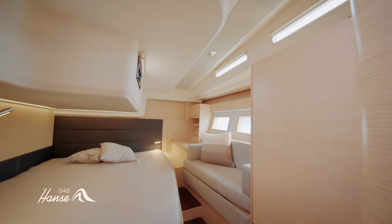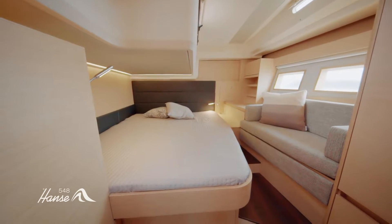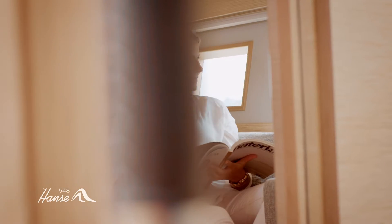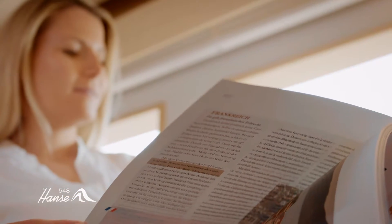Your guests will also love the cabins located at the aft, which have full headroom as well as their own large bathroom. A wonderful view of the water can be enjoyed from the lovely chaise longue on the port side.